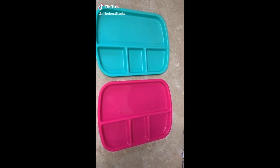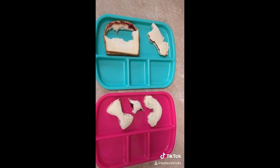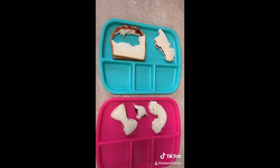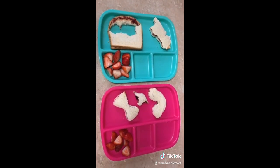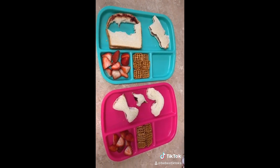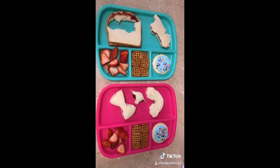Lunch time. They're having peanut butter and jelly cut out into shapes — I just put the scraps there for them as well. Cut up strawberries, some pretzel squares, and a cookie. And they're just going to have water in their cups.